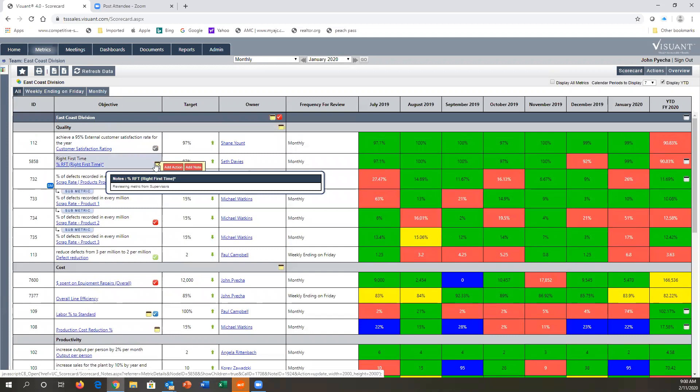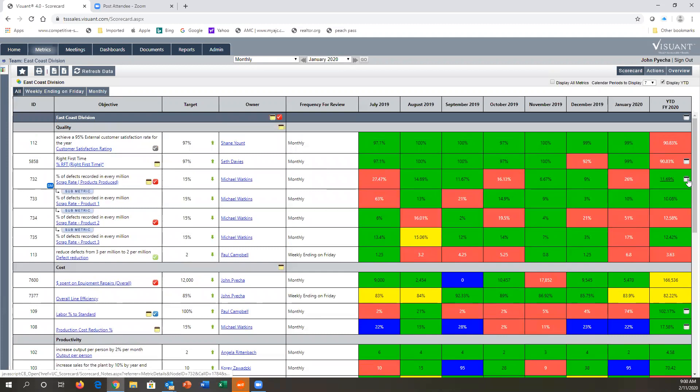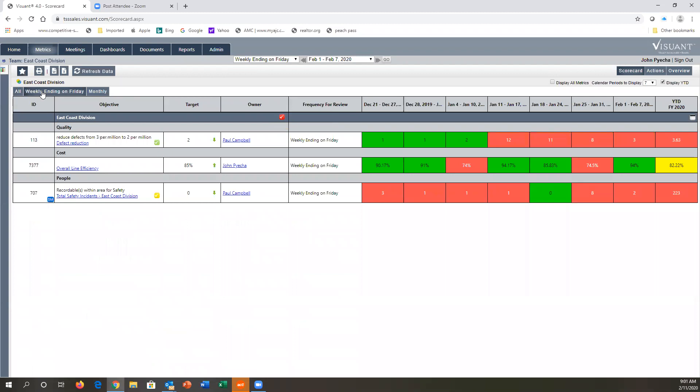Notes written in are related to that specific period. The year-to-date column can be customized for whatever period you're looking at, and months can be calendar months or end on a Thursday or Friday using a 5-4-4 manufacturing calendar. If you only want to look at weekly metrics because monthly data is not yet available, you can simply click and see only your weekly metrics.